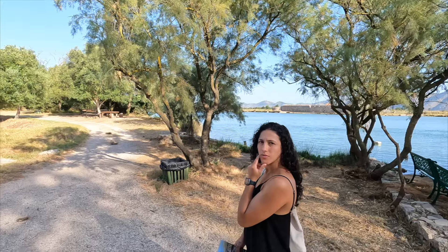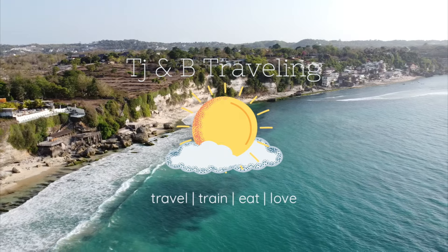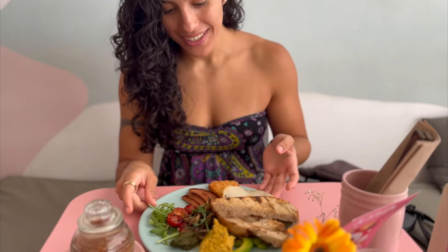Hello and welcome back to TJ and B Traveling. I am TJ and in today's video I will be discussing our costs of living in Bali, Indonesia. As you probably already know, Bali is well renowned for its beautiful beaches, vibrant culture, and very affordable lifestyle. That last part is what we'll get into in this video. We document our travels around the world on this channel and we've been to many other well-known affordable places before, so let's see how Bali stacks up.